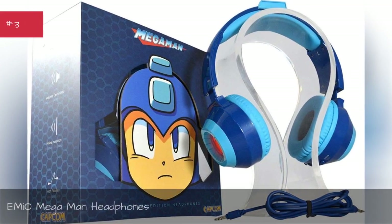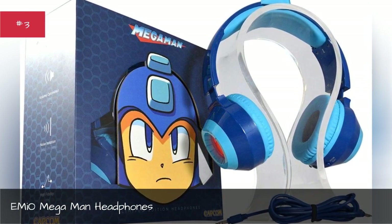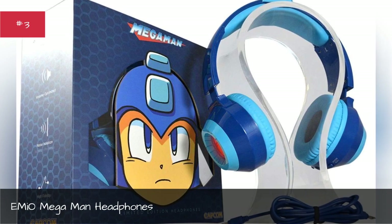Be My Own Mega Man Headphones. Nothing really gets any bigger than Mega.